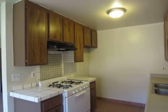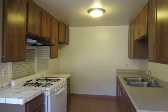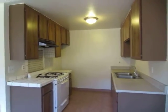The kitchen features classic tile countertops, includes a stove and oven, and has plenty of cabinet space.